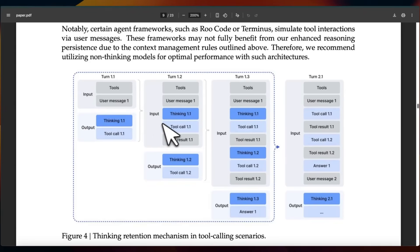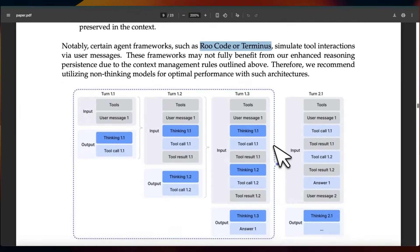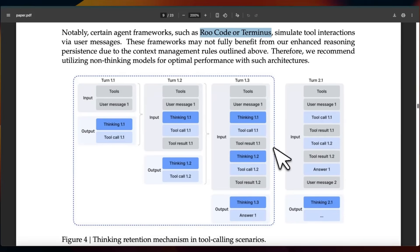The idea is that the model can use tools during its thinking process. However, the way they've done it is a little different: they discard historical thinking traces when a new user message is introduced. So during turn one if it uses a tool and has thinking traces, during the second turn it discards those prior thinking traces — and that's why they recommend using the non-thinking models for optimal performance in coding agent architectures.